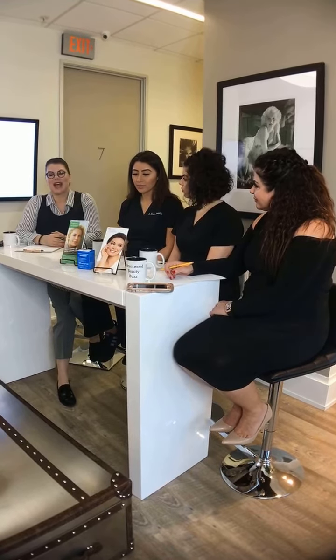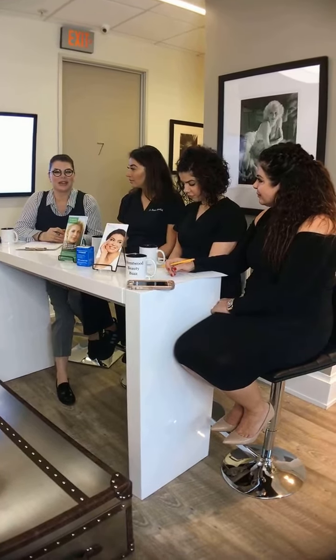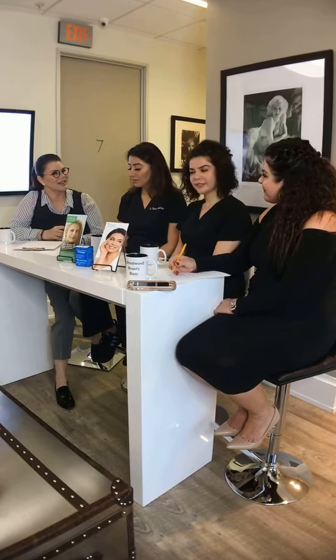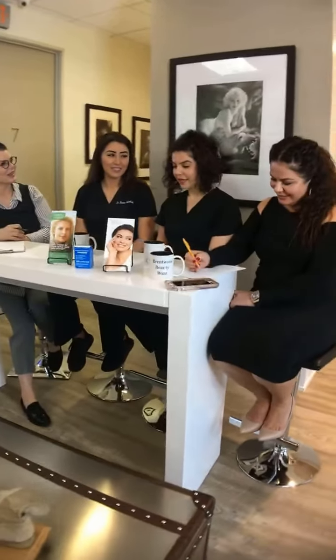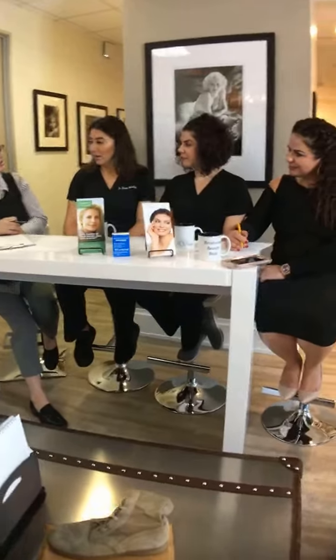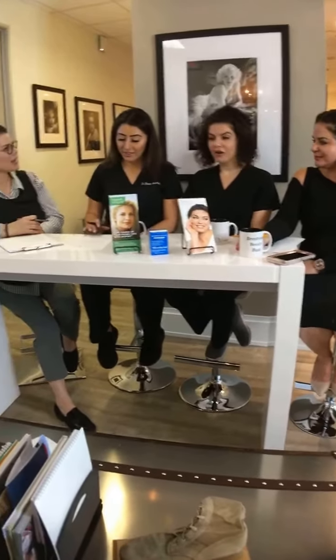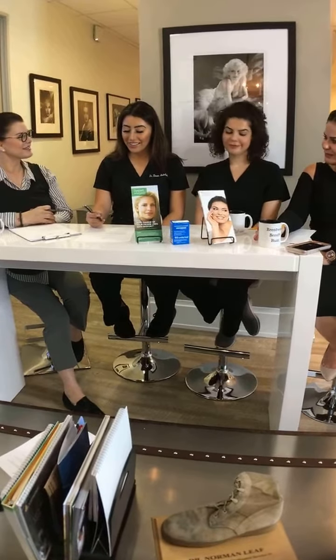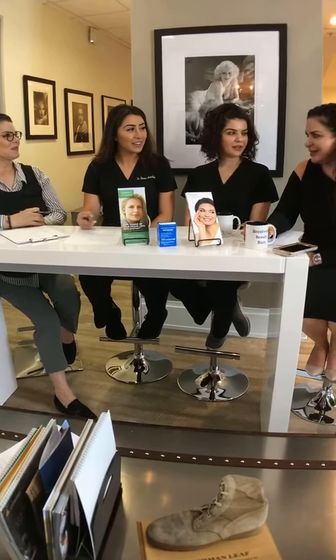Send us your questions — hashtag your questions and we will answer them as they come in. We made it to the next Thursday and patients are loving it. They're talking about our BBB Thursday.